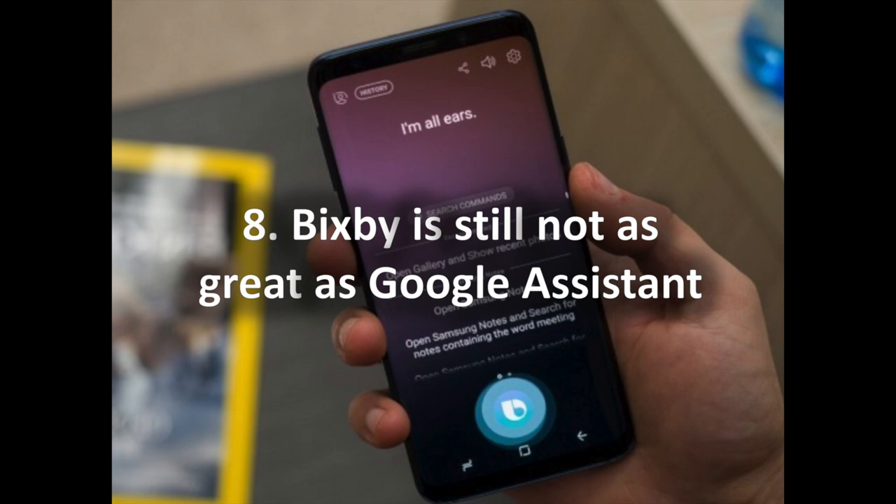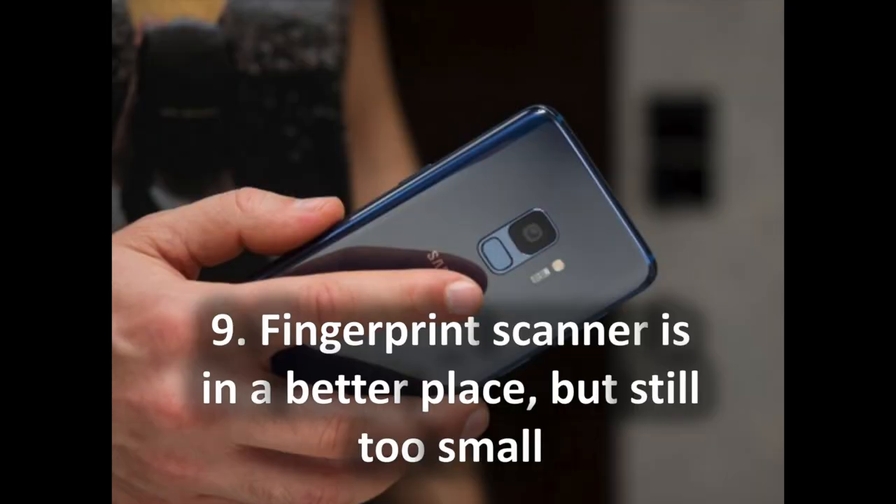8. Bixby is still not as great as Google Assistant. Bixby, Samsung's smart assistant, has access to in-depth phone features and settings that other assistants do not, but it still needs a lot of work in terms of voice recognition and knowledge. Those shortcomings become apparent when you use Bixby alongside the fast and excellent Google Assistant, the ubiquitous Alexa, or even Apple's Siri. Yet Samsung insists on a dedicated Bixby button on the S9. We hope the experience improves, but at the moment we would rather use a different assistant and disable the Bixby button altogether.